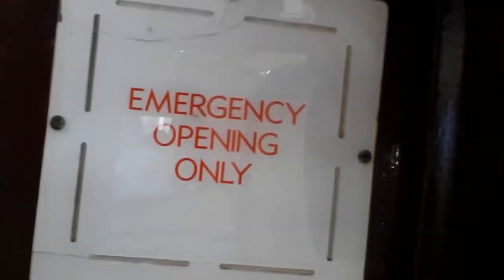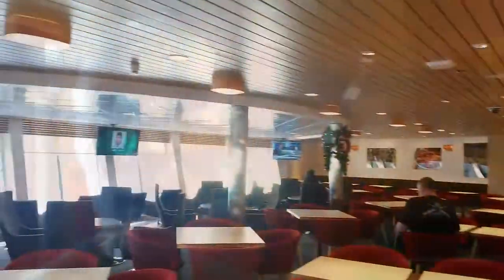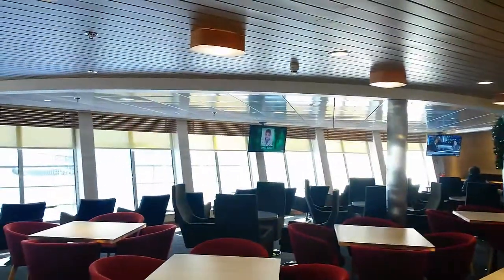It's quite interesting because it says emergency opening only, but that's where we go through. I'm going to press the button, and then we've gone from the garage to the front deck, Level 7.